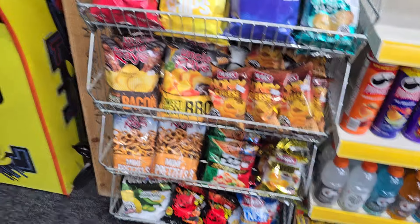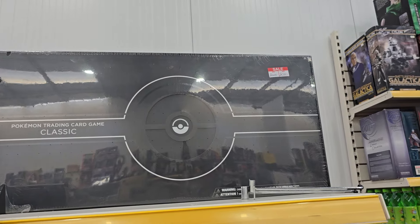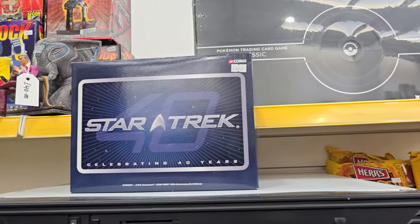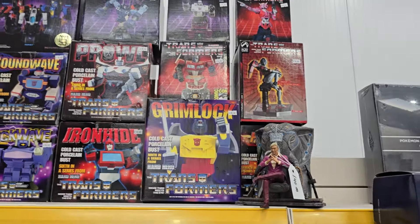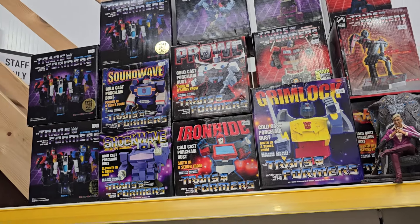Up the top we have the big Pokemon set which we'll reduce because it's an awful lot of money — it was £400 and it's now £320. The mathematicians amongst you will work out that's 20% off. Star Trek model set and loads of really nice old and rare Transformers statues there.